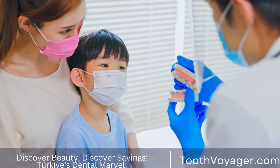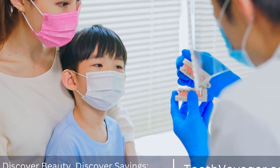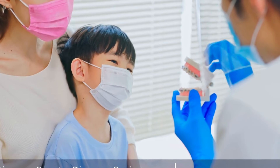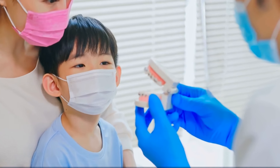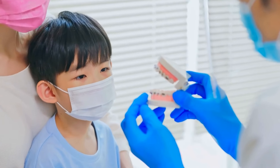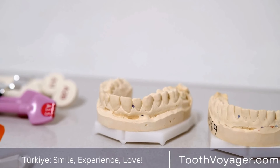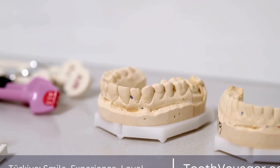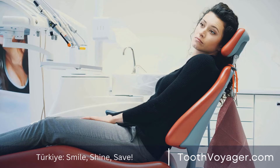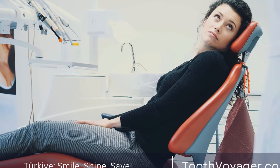A dental bridge consists of two or more crowns placed on the teeth surrounding the gap, referred to as abutment teeth, and false teeth referred to as pontics, which are fixed to the crowns to fill the gap. Dental bridges are constructed from a variety of materials including metal, porcelain, or a mix of both, and are customized to match the dimensions, shape, and color of your natural teeth.